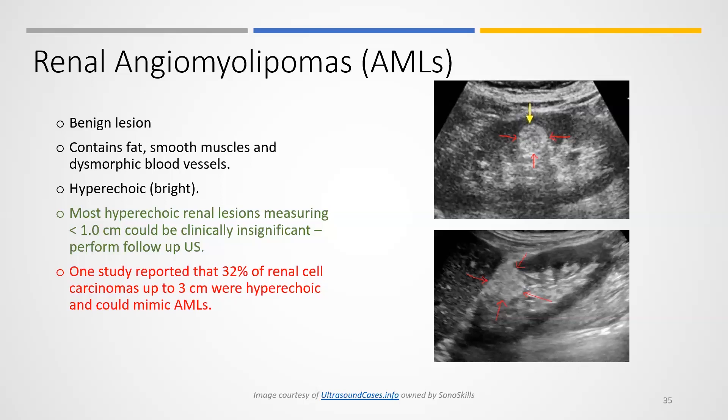I'm showing you these cases so you can get an idea of what they look like. Don't jump to the conclusion that it's renal cell carcinoma. Your best approach is to follow the diameter — if it is less than one centimeter in both axes, it is unlikely to be something serious.